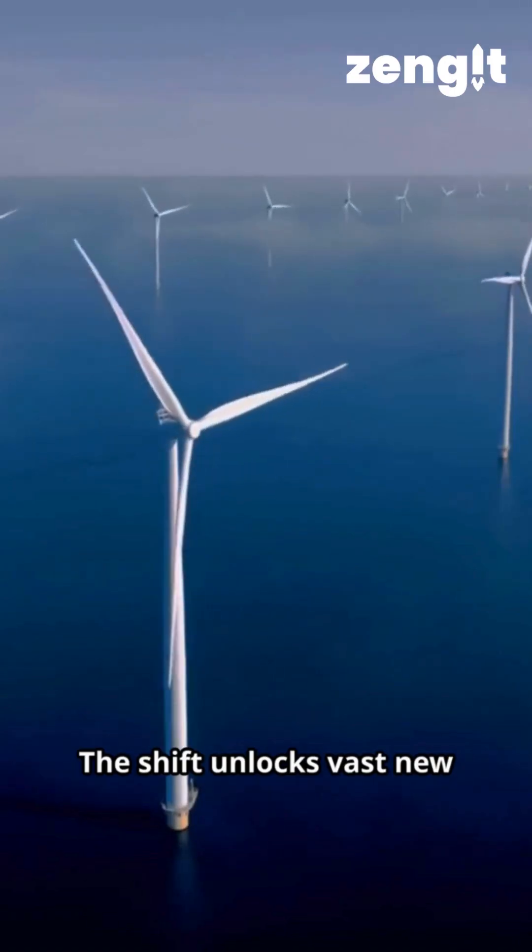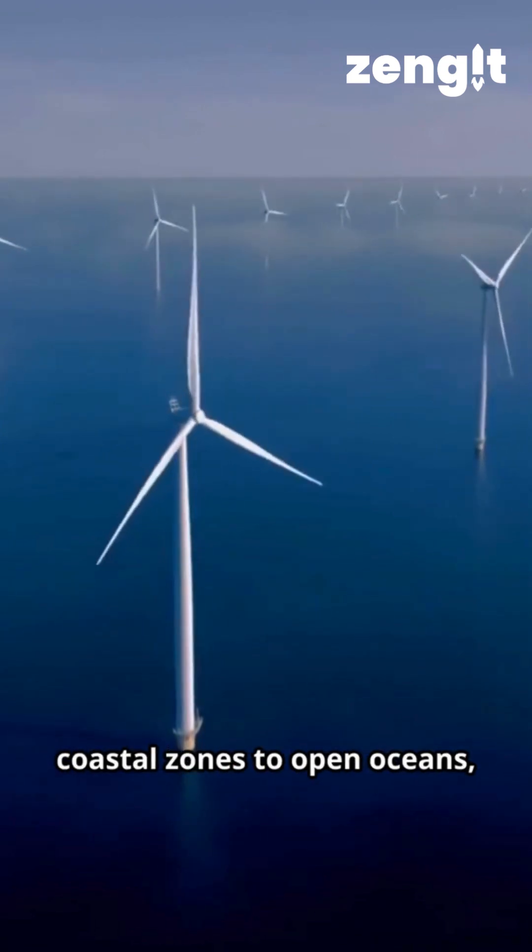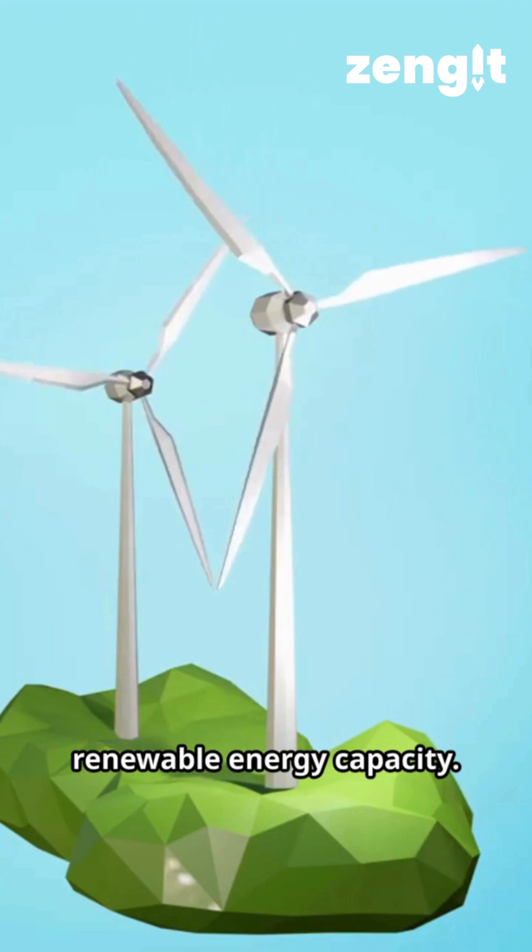The shift unlocks vast new wind resources and repositions offshore wind from shallow coastal zones to open oceans, expanding the footprint of renewable energy capacity.